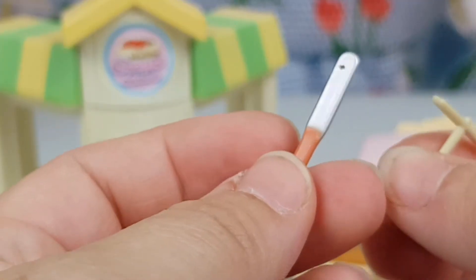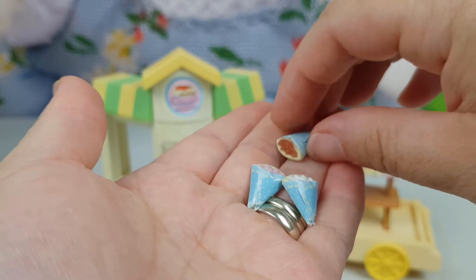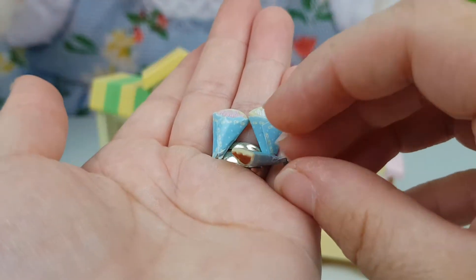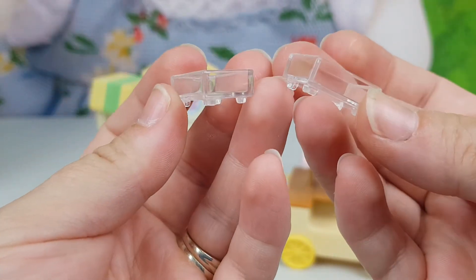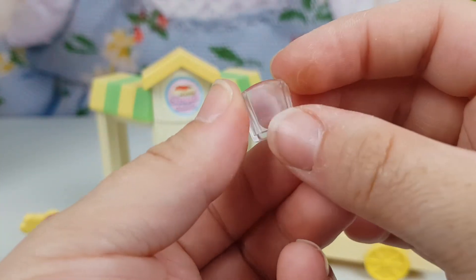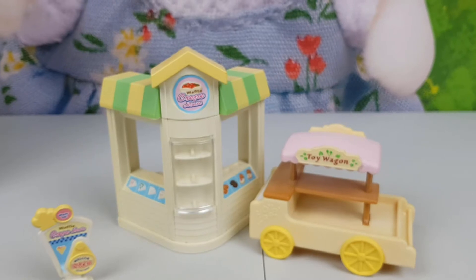There are tools for spreading the mixture on the waffle maker, a grabbing tool, various ingredients, and we've got a crepe — three wraps with different fillings; I presume that's chocolate, vanilla or cream, and some strawberry. There are also two glass containers, a basket, and another glass container that could be for napkins or serviettes. These are all the accessories we have for the waffle house.